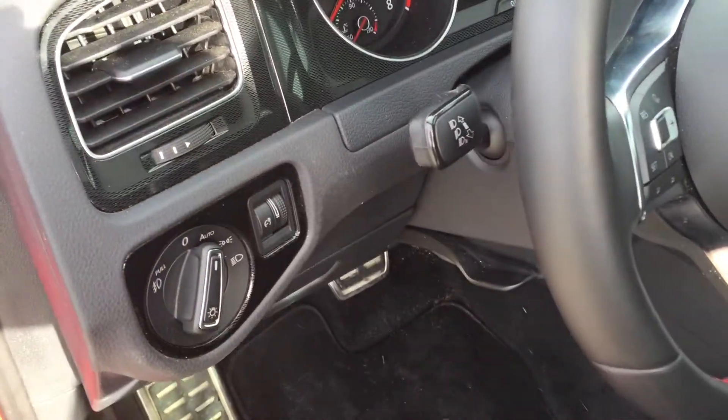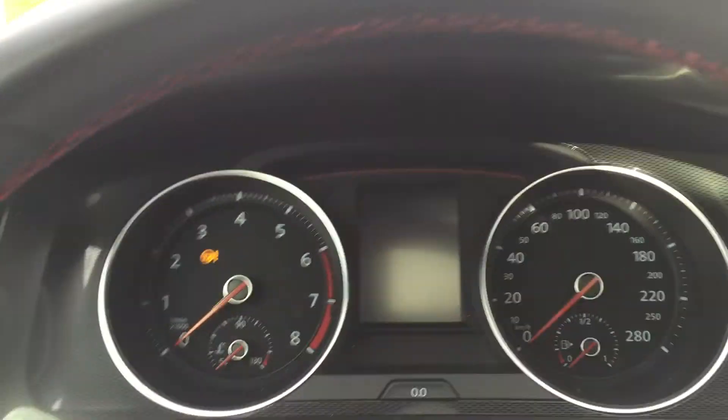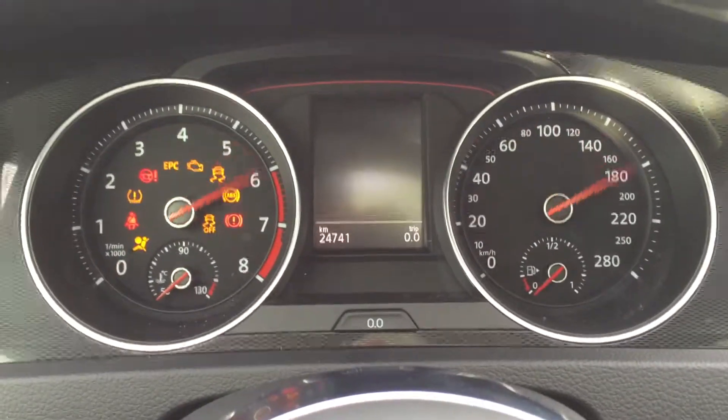We do have automatic headlights on the dash. Now that I'm situated, we do have a push button start just right here — foot on the brake, push the button.